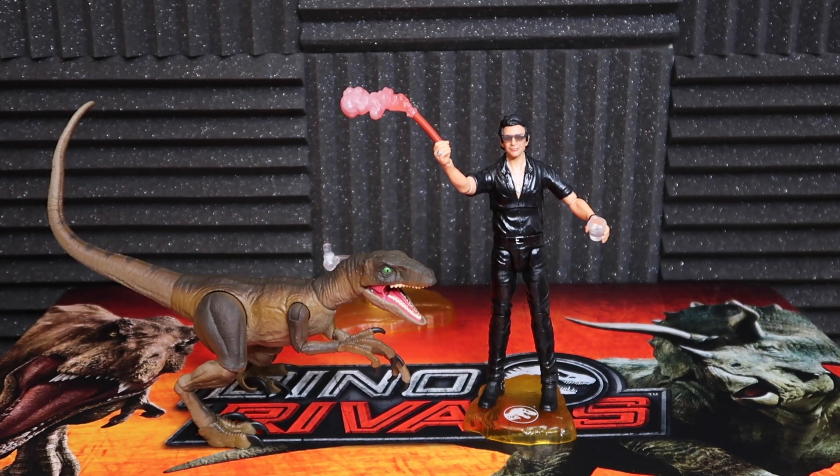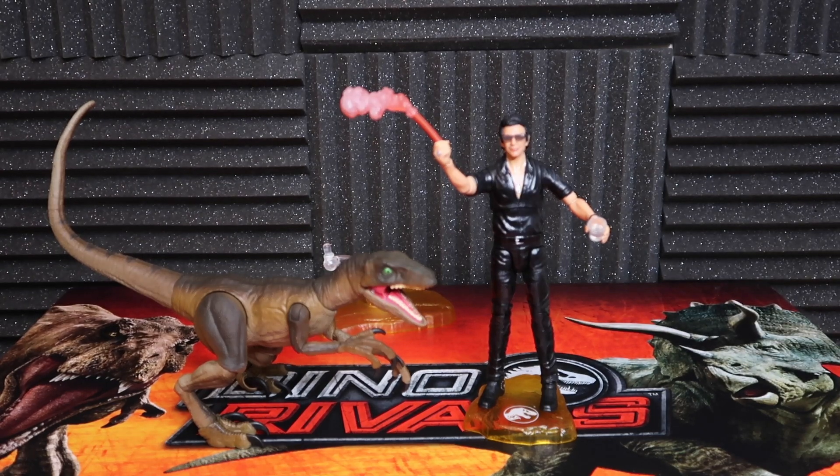Look at that — he stands pretty well. I love the size of the Raptor. It's short, it looks good next to Malcolm. But I think even if you did shrink it down a little bit, I still think that size would look pretty good.